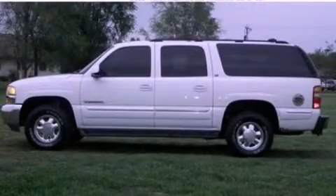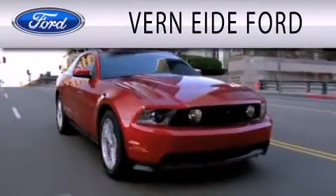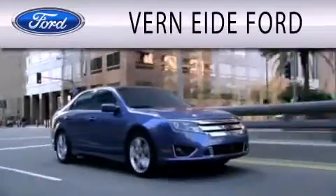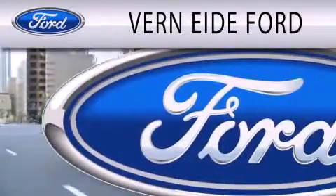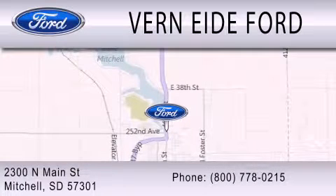Call or visit us right now and arrange your test drive today. Vernite E. Ford is dedicated to doing everything possible to ensure that the experience you have selecting your next vehicle is as pleasant as possible. We are located at 2300 North Main Street in Mitchell.